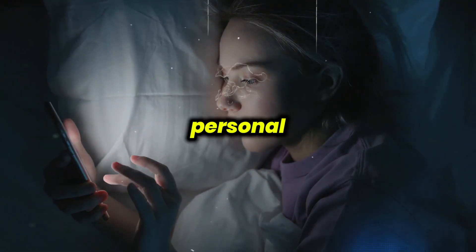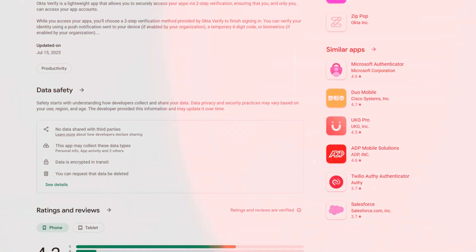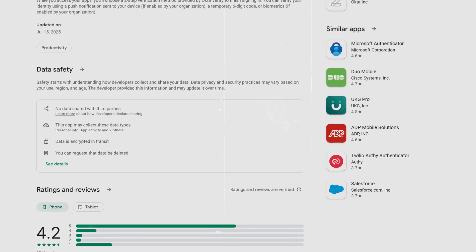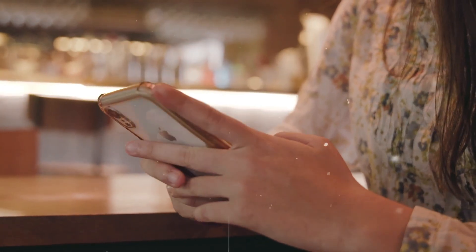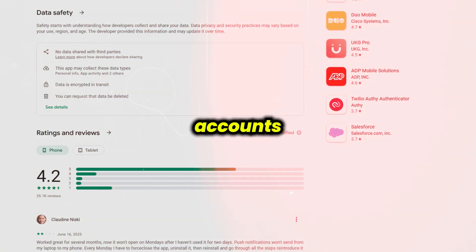From my personal experience, I found Okta Verify to be surprisingly smooth. Setting it up was quick — just scanning a code from my work IT page and I was done. Most days it runs quietly in the background and notifications for login approvals show up fast. When I traveled abroad with weak signals, those offline codes meant I could always get into my accounts.